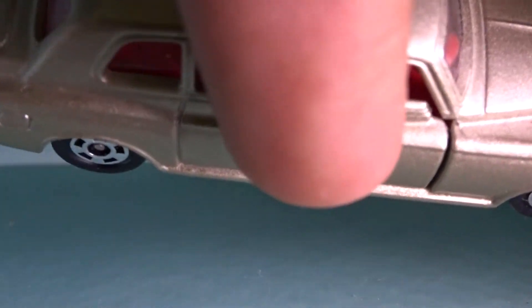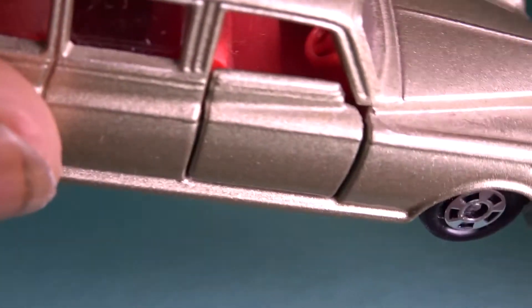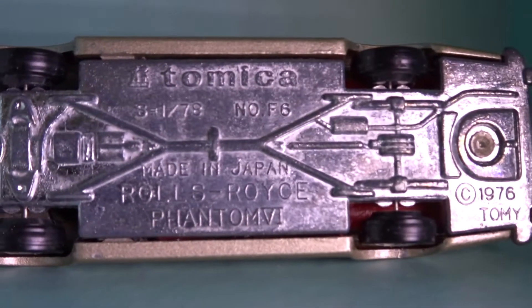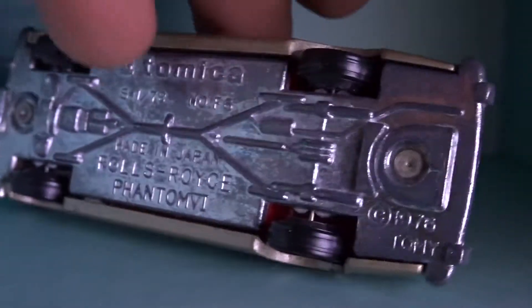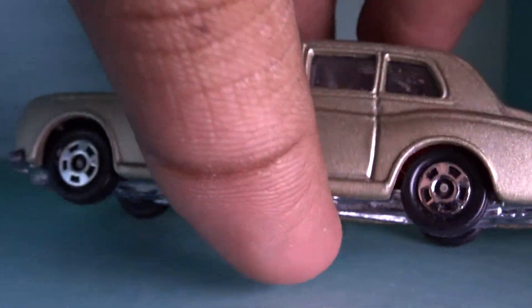Let me show the bottom of the car now. Let's close the door. This is a 1976 made in Japan, and it's a pretty nice car. It was a pocket car at the time.